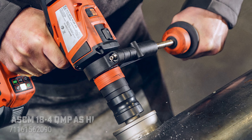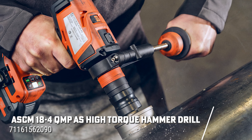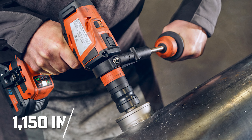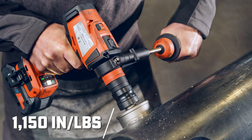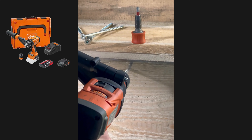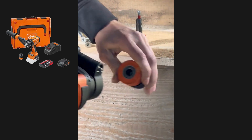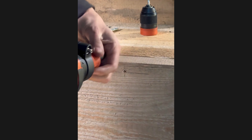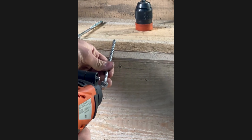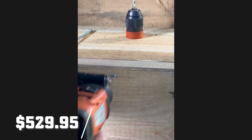For those who demand maximum torque and versatility, the FINE ASCM184QMPAS high-torque hammer drill is the tool for the job. Delivering up to 1,150 inch-pounds of torque and featuring a hammer function for drilling in stone and masonry, this powerful drill comes with a Wiha 8-piece bit set, a rechargeable Core 18-volt battery, and a quick charger. With its quick-end accessory system, you can quickly adapt to any task — from drilling and tapping to countersinking and screw-driving. This drill driver set is available now for $529.95.